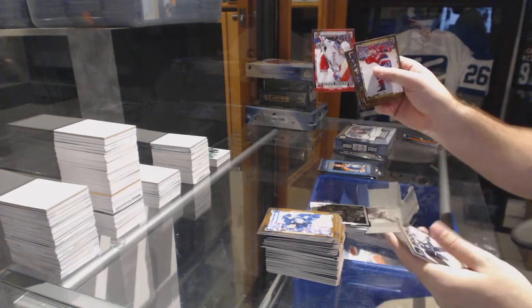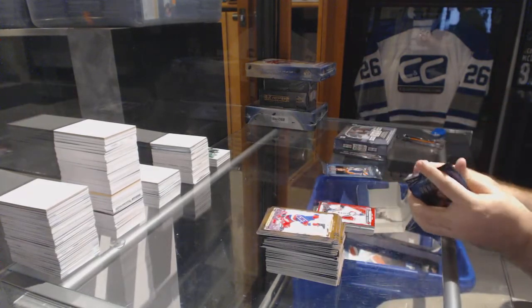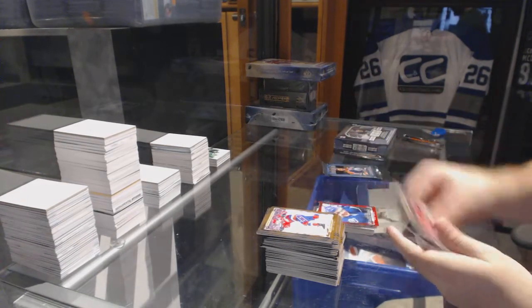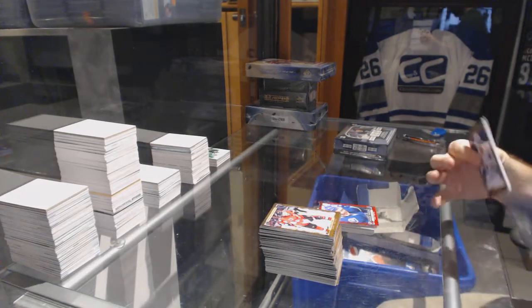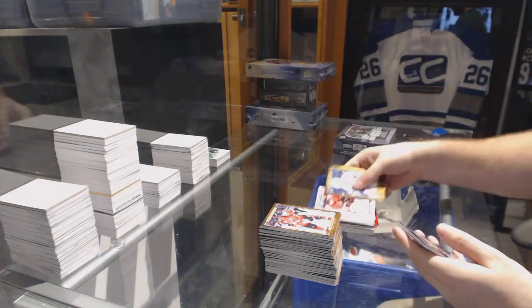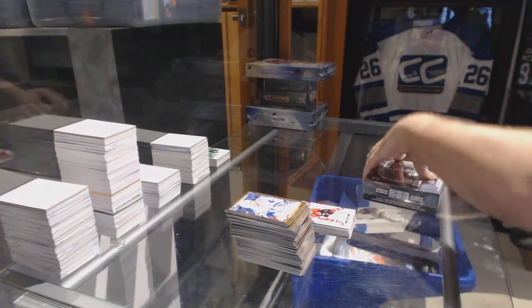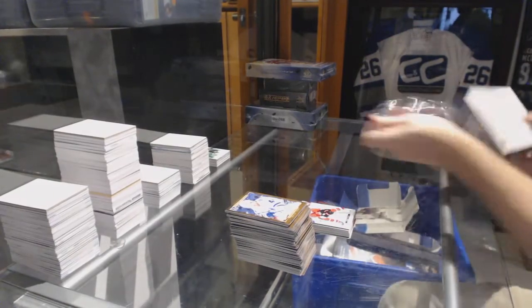Rookie Phenom for the Rangers — Oscar Lindberg. Rookie Phenom for the Vancouver Canucks — Jake Virtanen. And we've got a Portfolio of Bobby Ryan for the Ottawa Senators. You sure do get a lot of stuff in there — I'll give Portfolio that, you get lots and lots of cards.